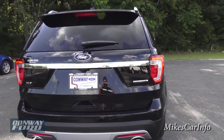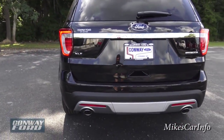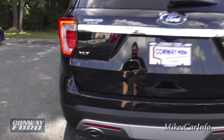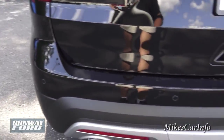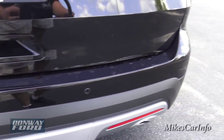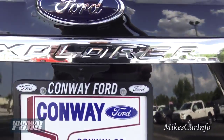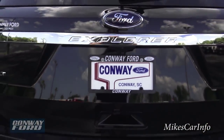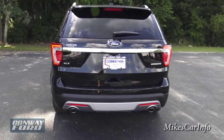Here's the back of the vehicle. It does have dual exhaust with the 3.5-liter to breathe, and it has parking sensors. Here's the little lens for your backup camera.